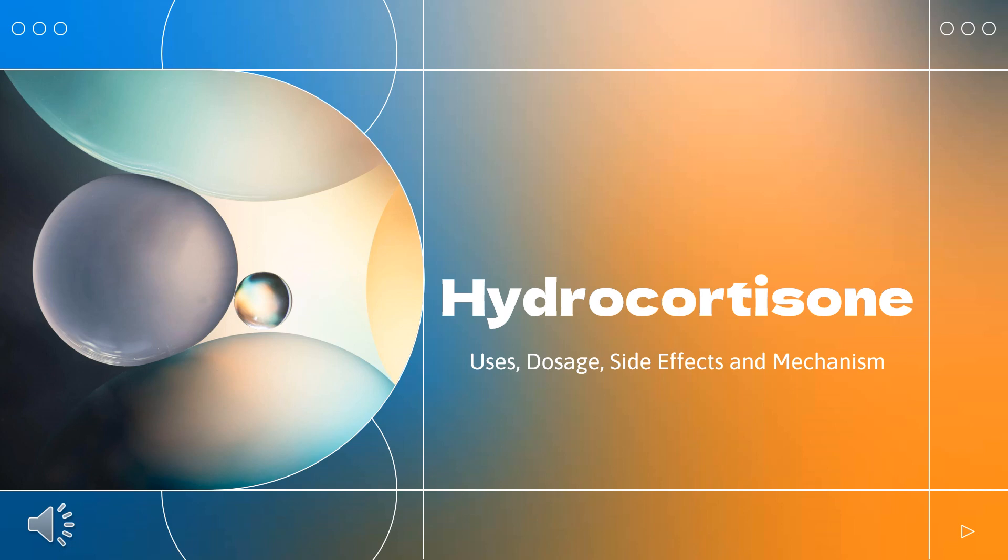In this video, we'll cover: What is hydrocortisone? What class of drug is hydrocortisone? What is hydrocortisone used to treat? Who cannot use hydrocortisone? What are the side effects of taking hydrocortisone? How does hydrocortisone make you feel, and how to use hydrocortisone?